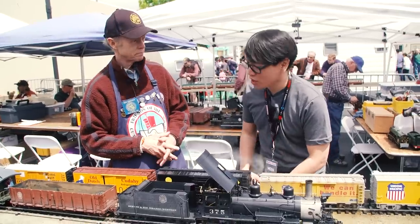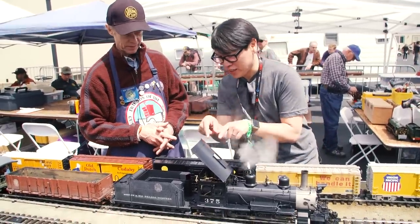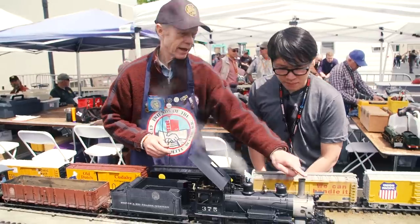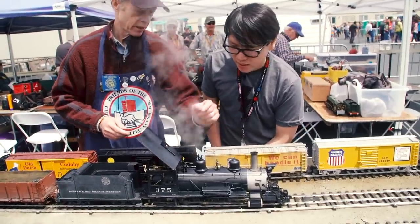How long did it take to build this one? This one took me about two years. Is everything machined, or are there any off-the-shelf parts you can use? There are a few — like the light and the stack and the generator.